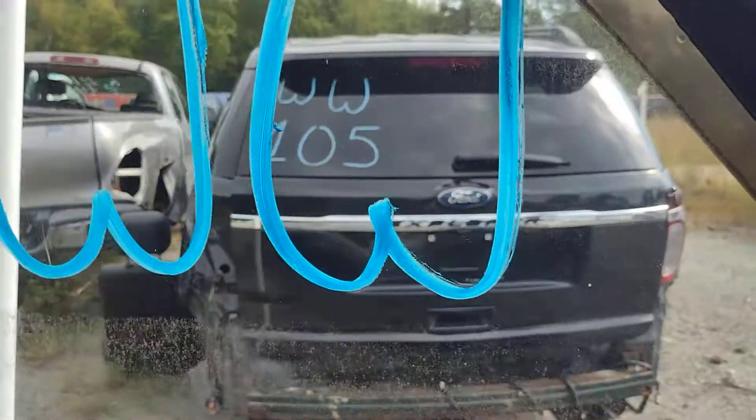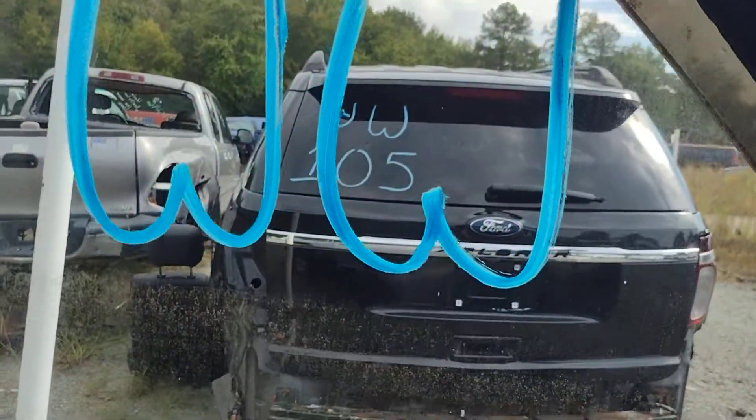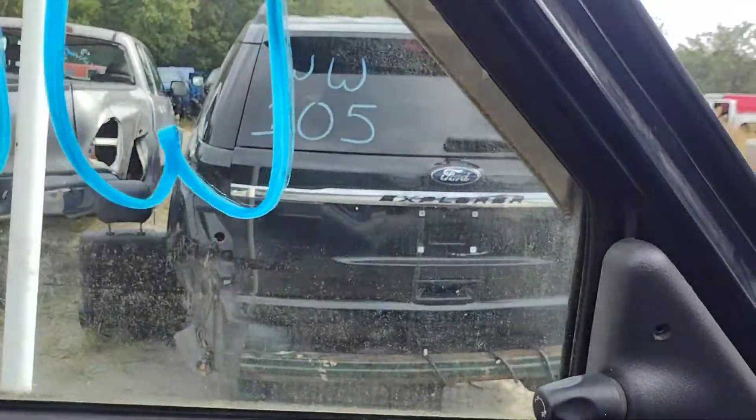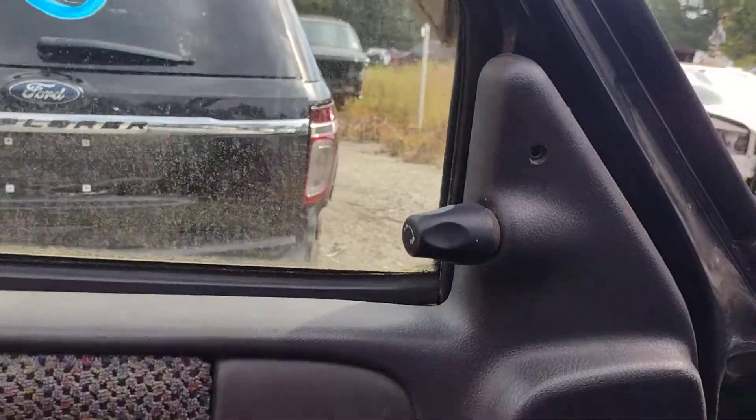Let's put her in gear and see what happens. That's reverse. And that's drive. So it appears we've got a good motor and transmission in this thing.